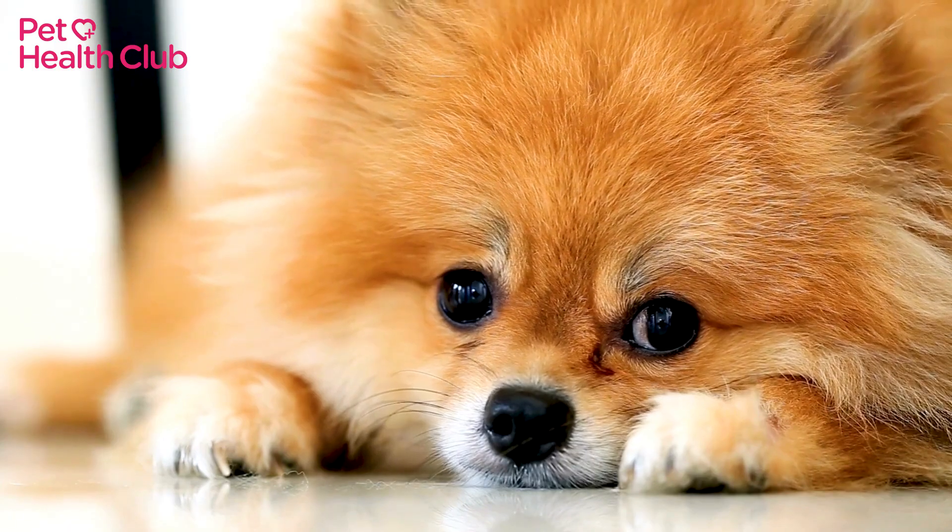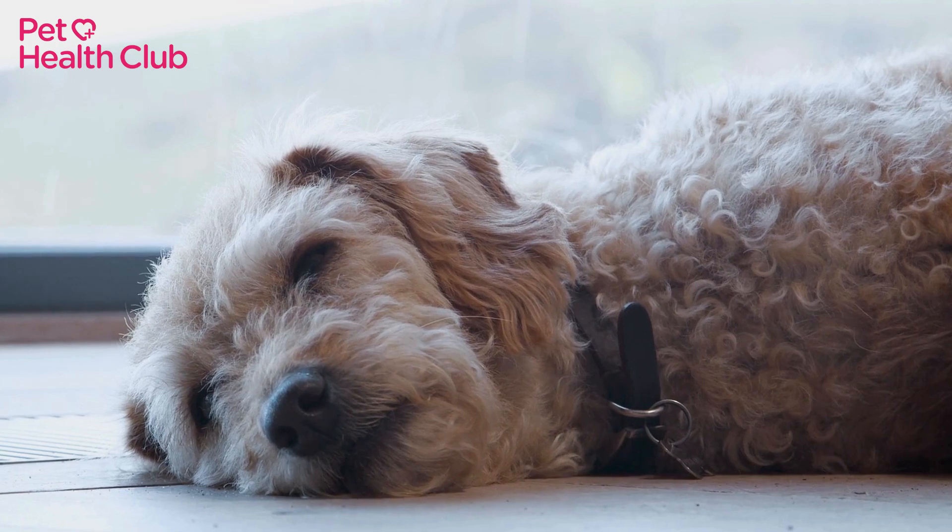It's really useful for owners to understand what the colour of their dog's vomit means. If you're at all concerned, speak to your vet as soon as possible. If you found this video helpful, hit the like button and subscribe to the Pet Health Club channel for the best advice on caring for your pet.